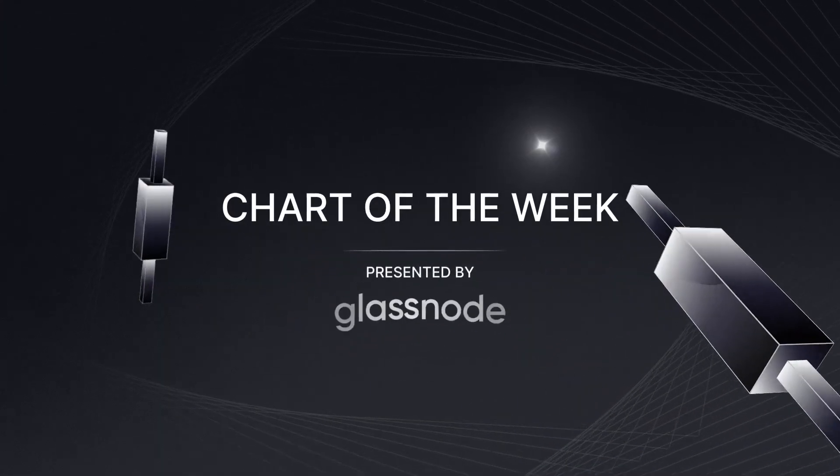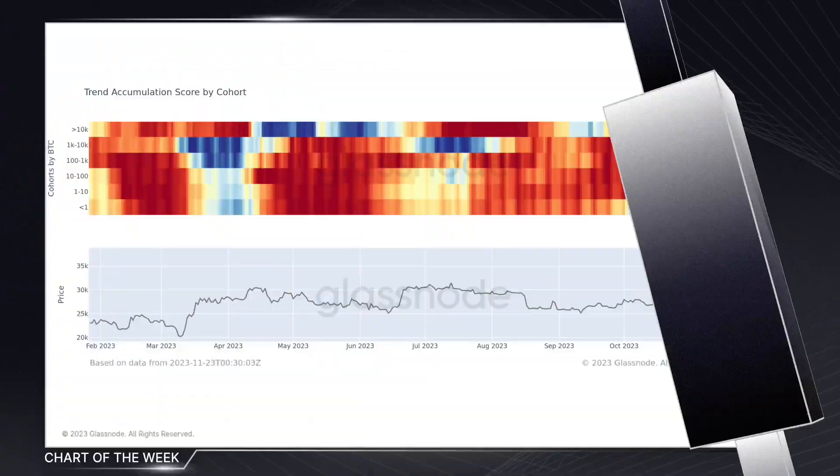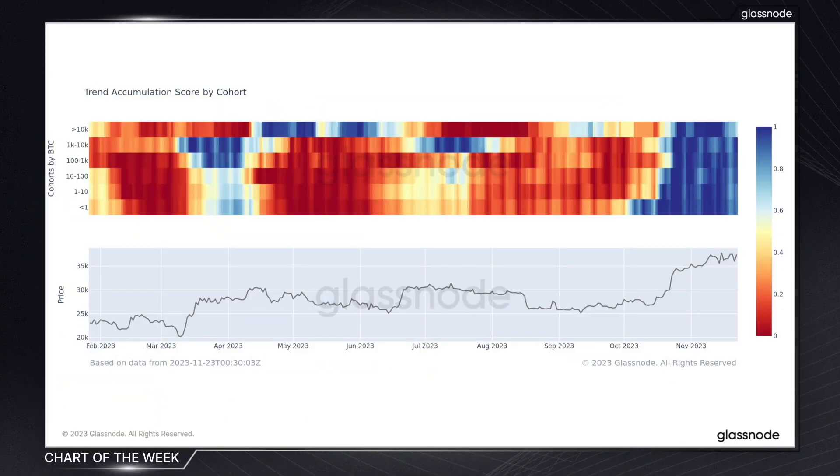The chart of the week is presented by Glassnode, the leading on-chain intelligence platform. Welcome to this week's chart of the week, where today we're going to dive into a slightly different chart. We're going to explore the accumulation trend score by wallet cohort, which is an experimental metric, and it reveals the accumulation and distribution patterns of Bitcoin investors across various wallet sizes.